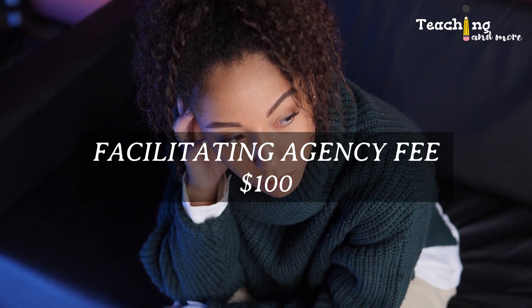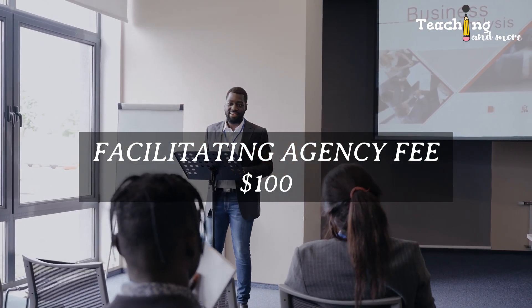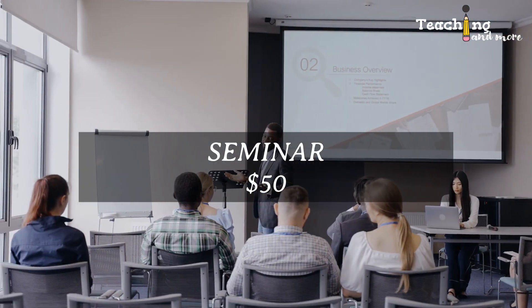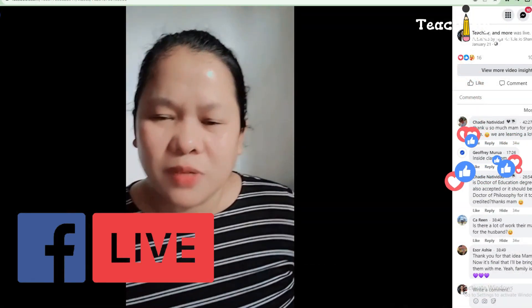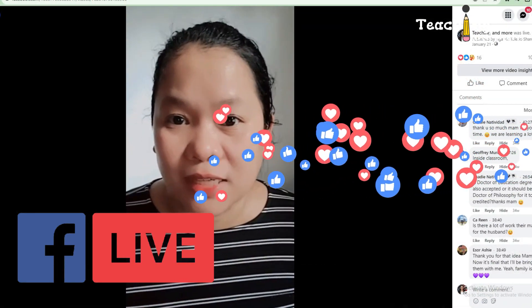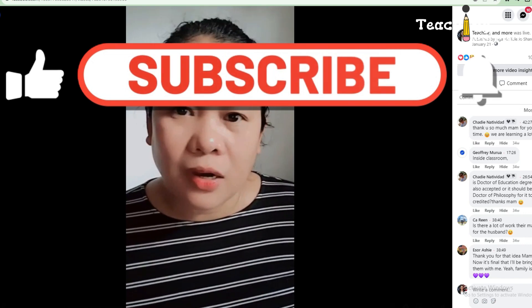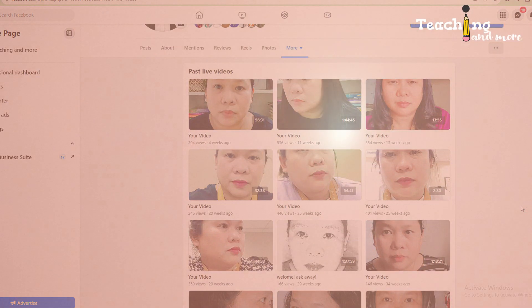The other totally unnecessary expenses: if you hire a facilitating agency or person who charges consultation fees just to answer your questions about the application process, that's going to cost you at least $100. Some people might also invite you to attend a seminar to learn more, and this will cost you $50. If you follow my page, I do coaching and consultation for free on the day and time stated on my page. I also do Facebook Live to answer questions in real time — again, that's free.